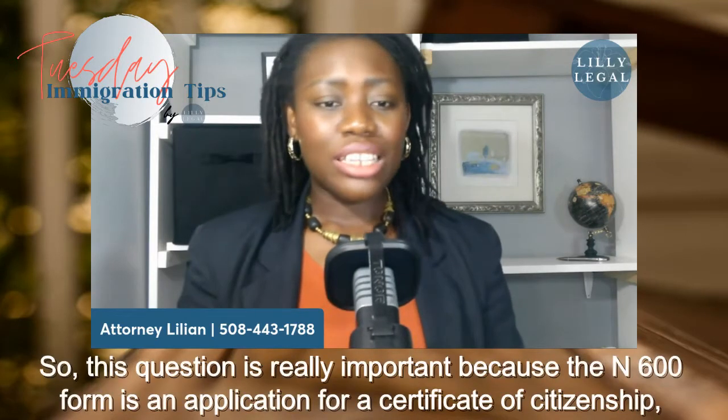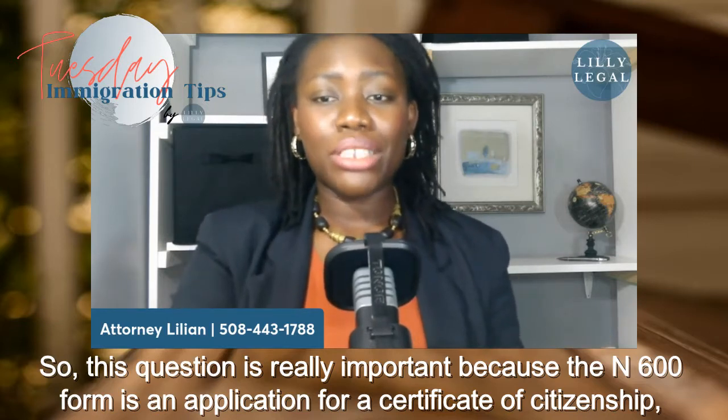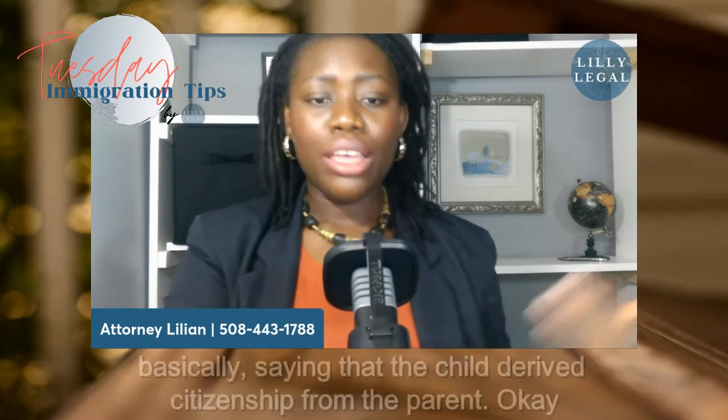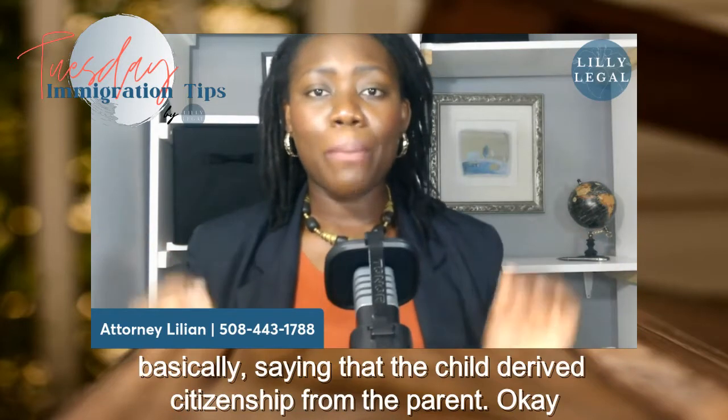This question is really important because the N-600 form is an application for a certificate of citizenship, basically saying that the child derived citizenship from the parent.